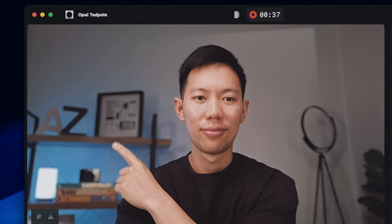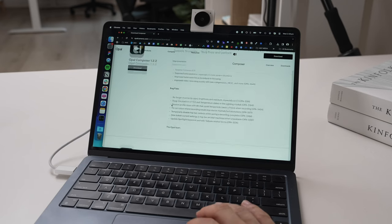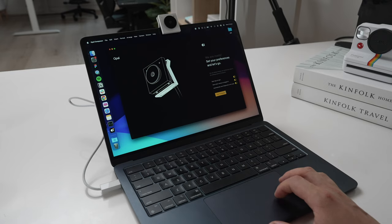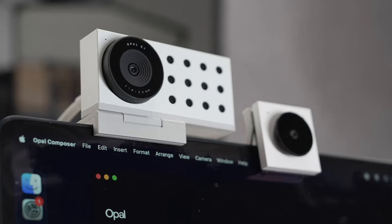I have mine set to about an aperture of f/3.2, and I find it gives a nice depth-of-field look without being over the top or unnatural. It is a plug-and-play webcam for both Macs and Windows, so it does a great job producing realistic colors right out of the box. It's worth mentioning that the optional companion app, the Opal Composer, is a great way to tweak image settings to get the most out of the Tadpole.